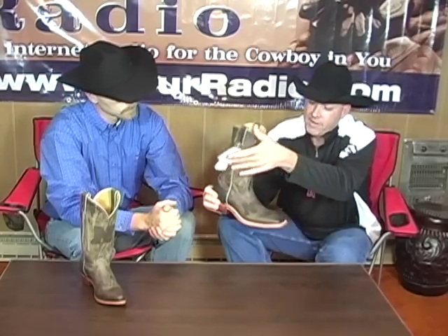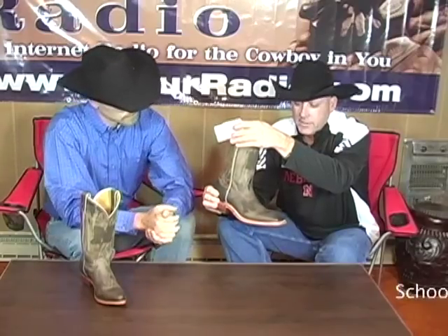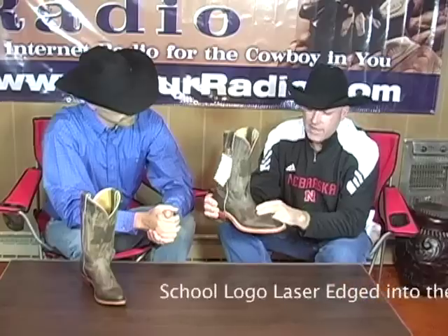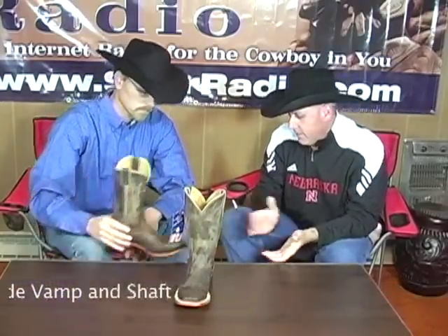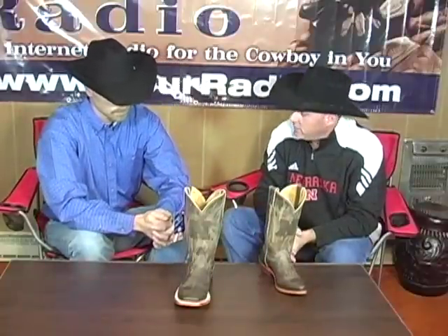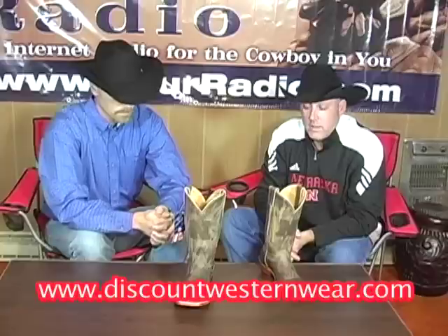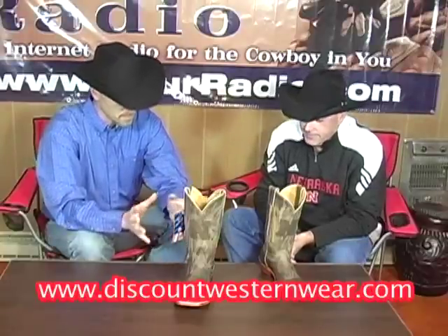This is very, very nice. This is actually a laser — the logo is lasered into the boot on the side of the vamp and on the shaft. Very, very classy boot. That boot will be in the stores. Young's will actually be the first customer to get the boot, hopefully before the holidays. So that's coming out — it's a brand new line.